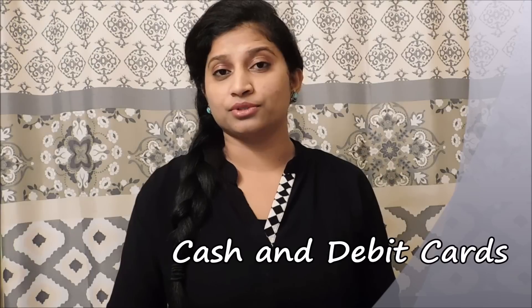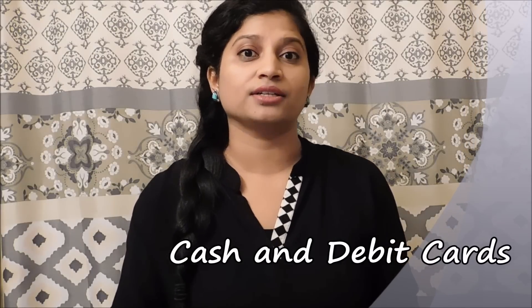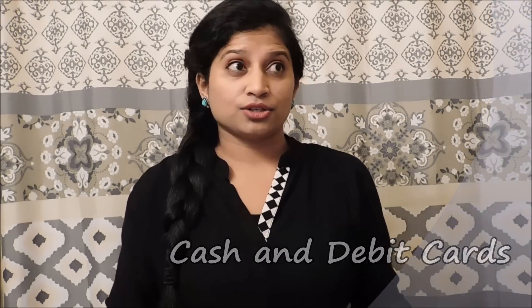Cash and debit cards. If you are coming on an H1B visa, your company may provide you some amount in advance in the form of cash and a debit card. Cash must obviously be in American dollars, and the card should be a prepaid international debit card. It is advisable to carry cash because your card may not work in some stores. Make sure you know which type of card your company is providing you.